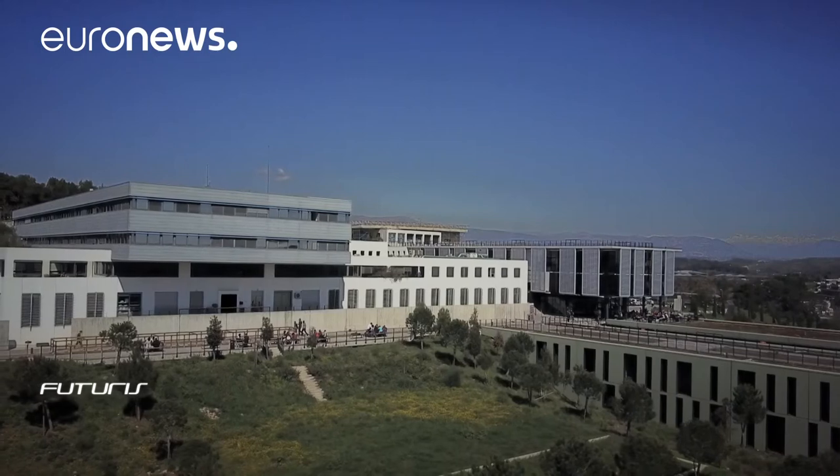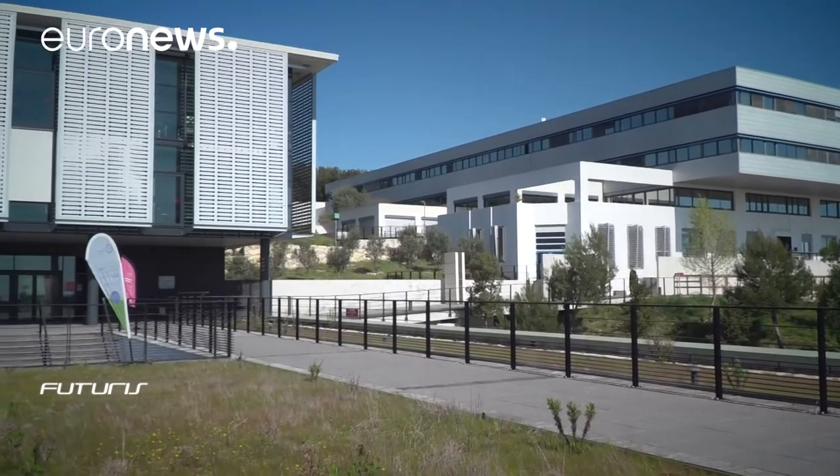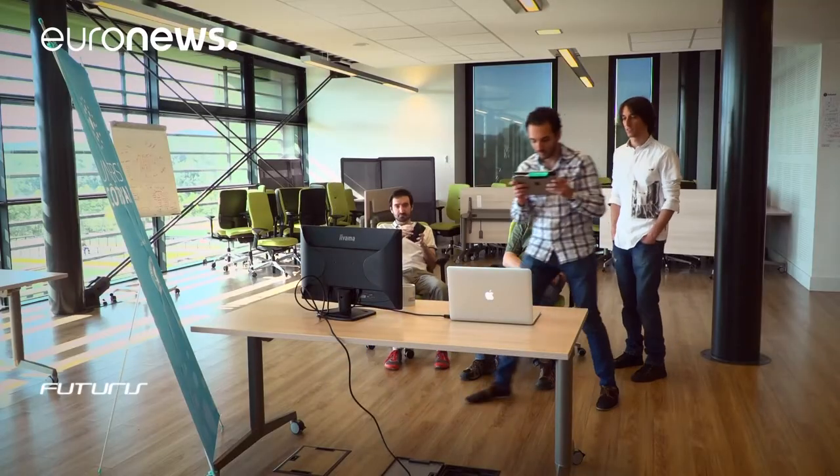Scientists now want to use 3D animation to make video games and create interactive web databases to better promote European cultural assets. For that they are using visual material from drones and sophisticated scans of small cultural objects.